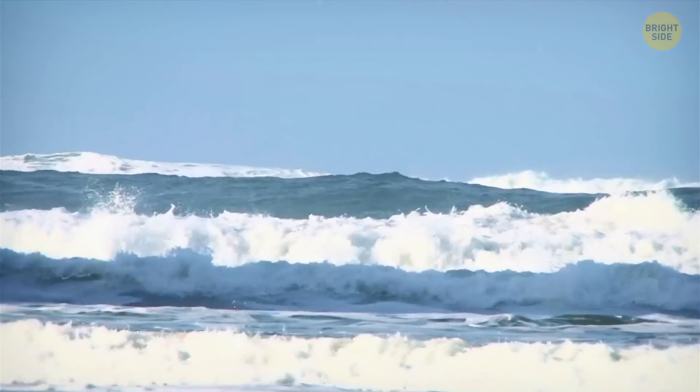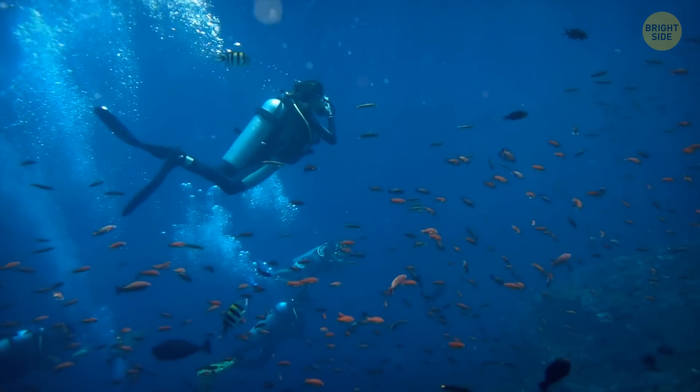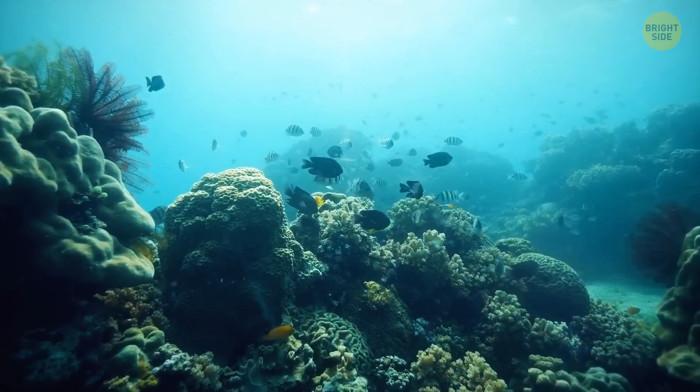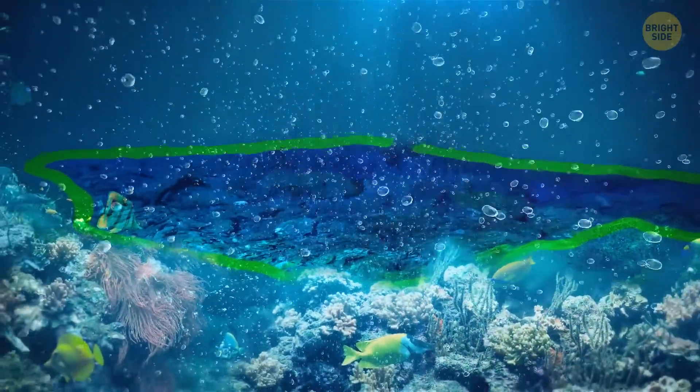Oceans cover 70% of the Earth. On average, the ocean is 8 Empire State buildings deep, and less than 5% of its mysterious depths have been explored. It's even possible to find lakes and rivers beneath the ocean. They are denser than the rest of the water surrounding them, so you can clearly see the difference.